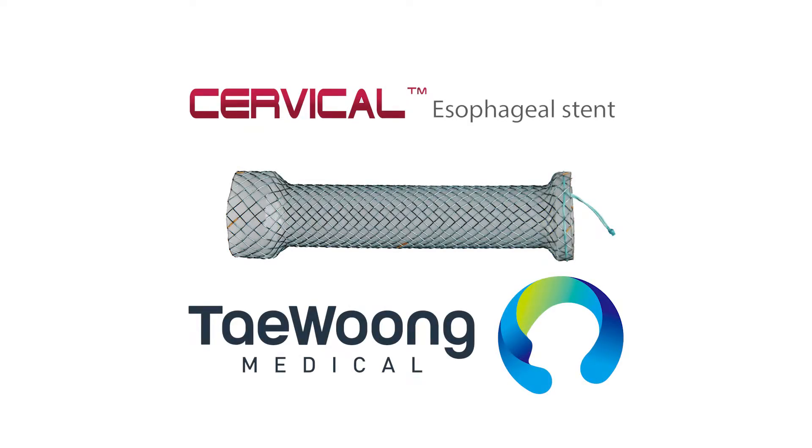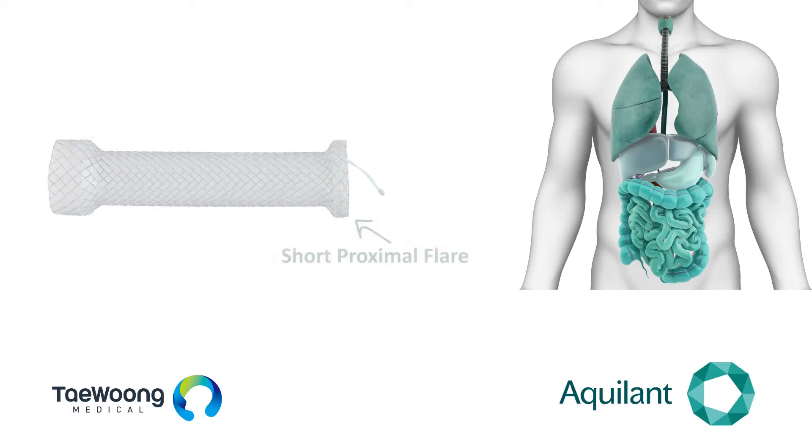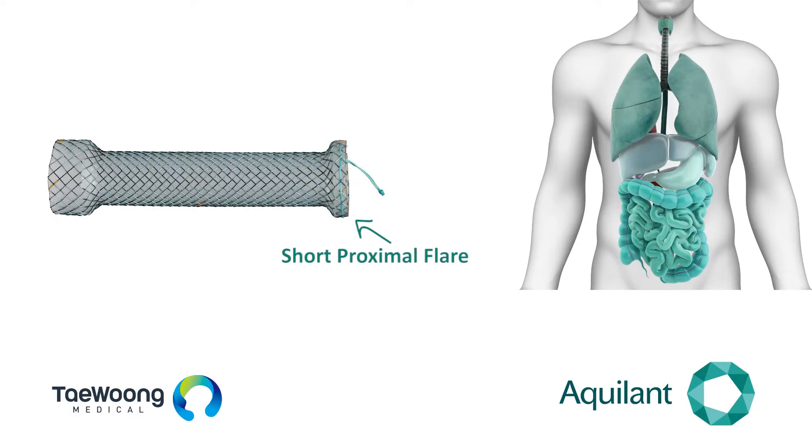I was first introduced to the proximal deployment of the Taewung cervical esophageal stent two or three years ago. What I was most impressed about was the short proximal flare that it has — so instead of being two centimetres, it's one centimetre, giving you a much shorter proximal landing zone than the standard esophageal stent.